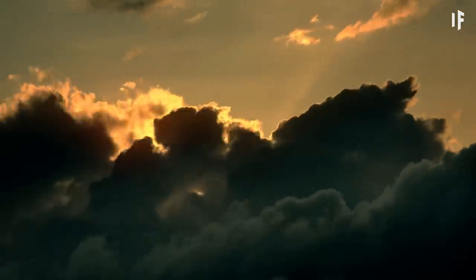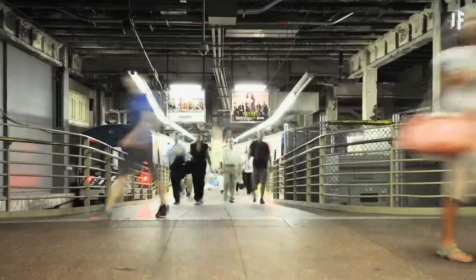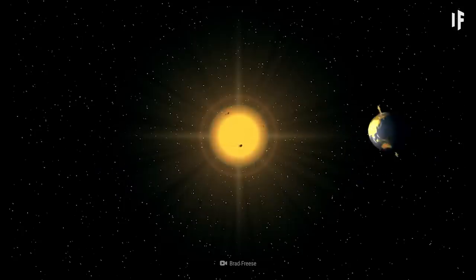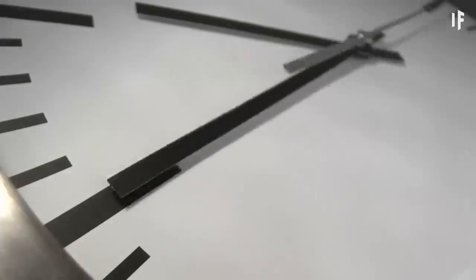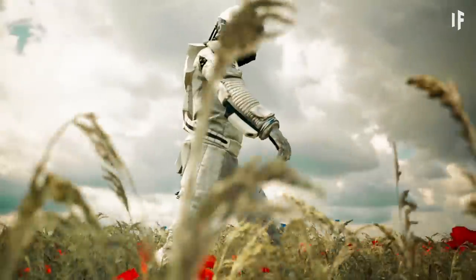It takes the exoplanet just under five days to complete one orbit of its star. That's something we'll have to get used to, as it takes Earth 365 days to orbit the Sun. Time flies, right? Okay, it sounds good — but what's the catch?